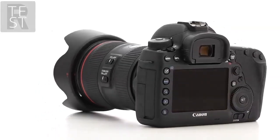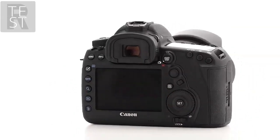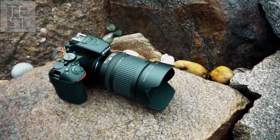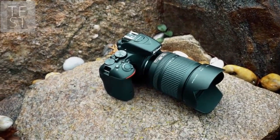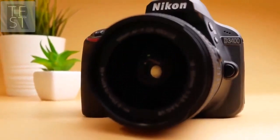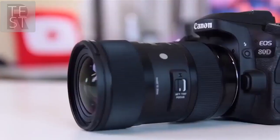Finding the best DSLR camera can be a pain. There are so many options on the market and you don't know which will be the best for you and your needs. In this video we break down the top 5 best DSLR cameras on the market this year based on price versus performance and situations they will be used in. So if you're interested in finding out which DSLR camera will be the best for you, stay tuned.